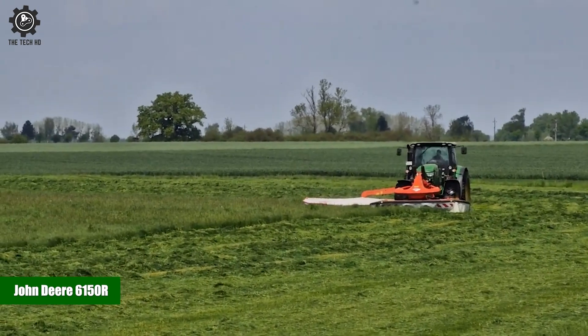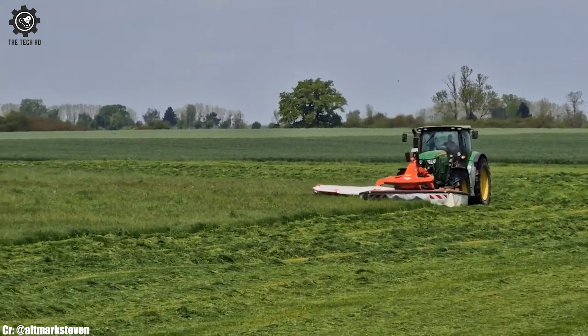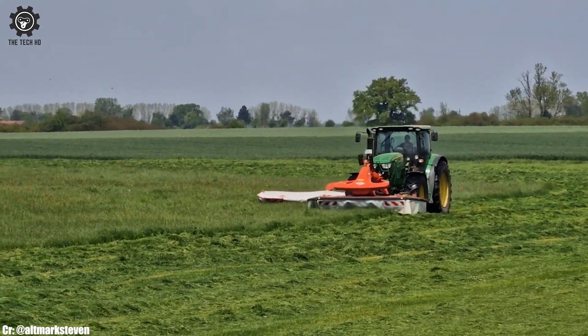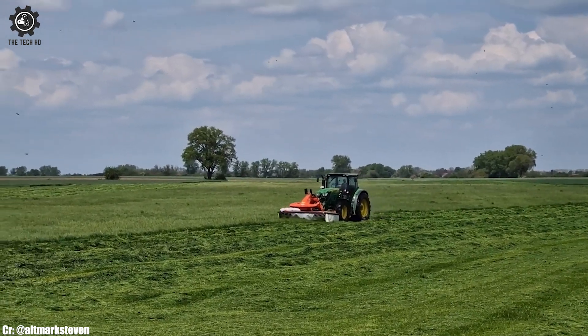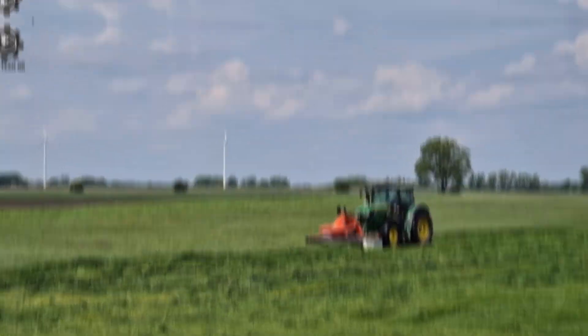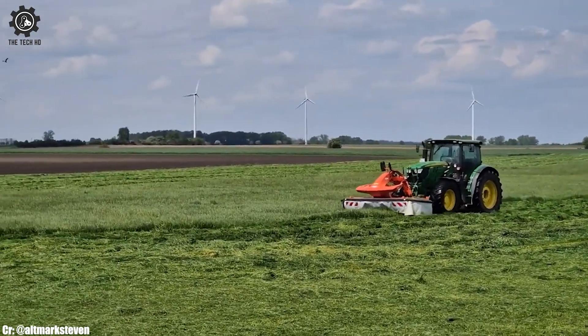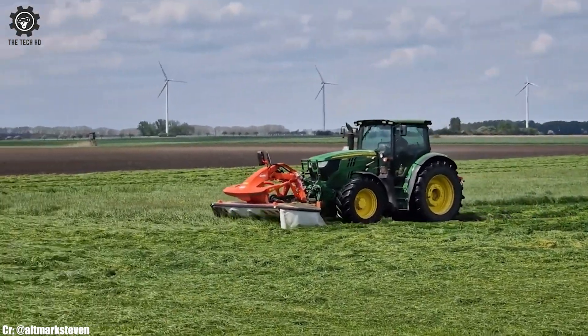John Deere 6150R. The John Deere 6150R is a versatile and powerful tractor that epitomizes excellence in modern agriculture. With a robust engine delivering ample horsepower, this tractor is well-suited to handle a wide variety of farming tasks with ease, making it a preferred choice among farmers seeking productivity and versatility.